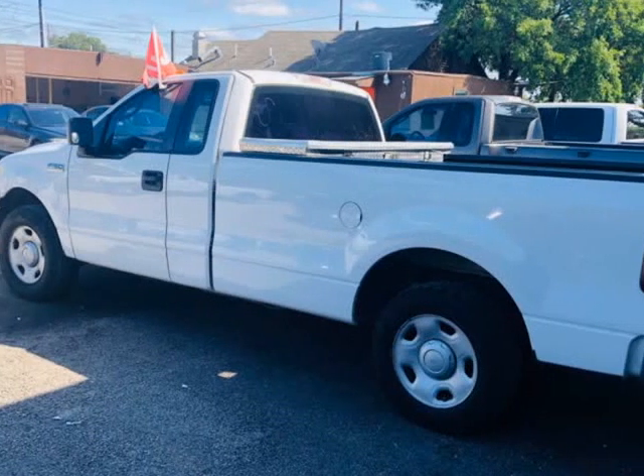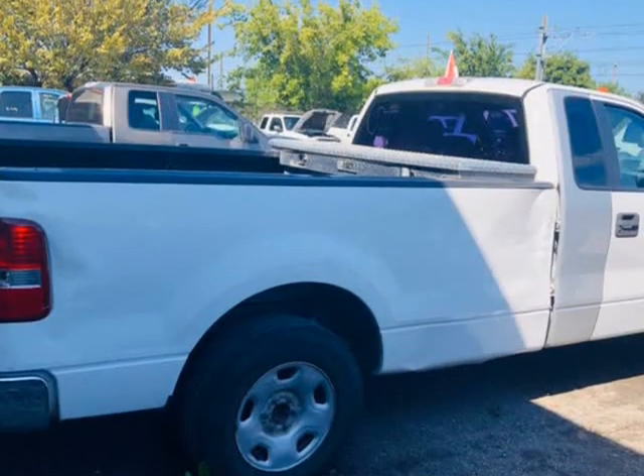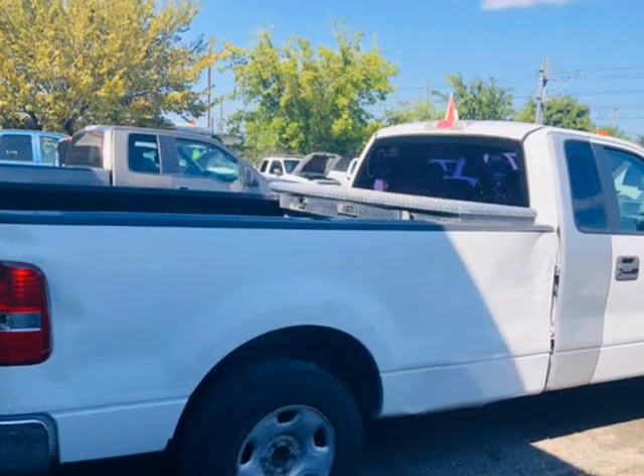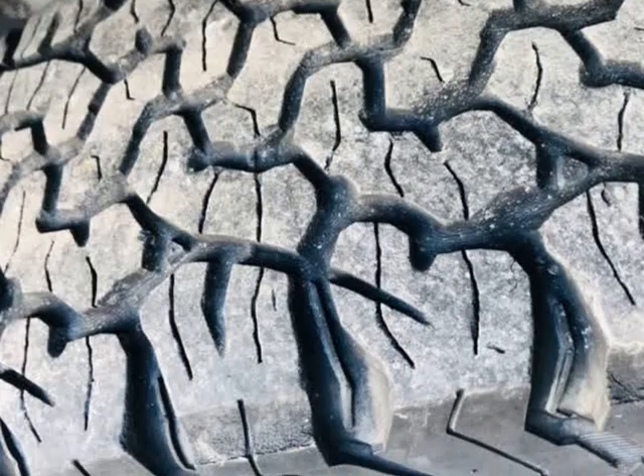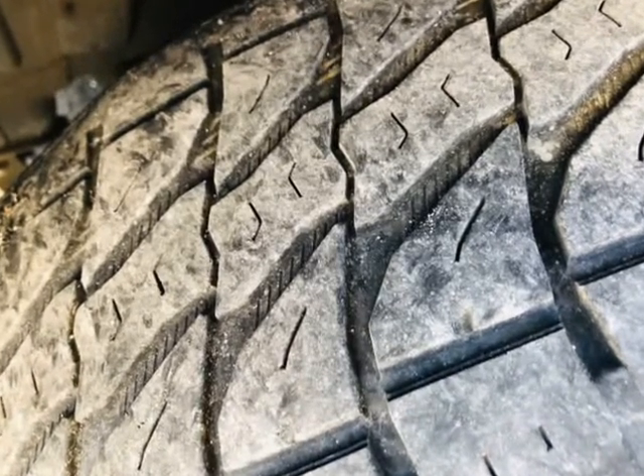Our vehicles are worry-free. They include a limited warranty on our inspection report and pass our strict inspection process. Drive home in your new pre-owned vehicle with confidence.